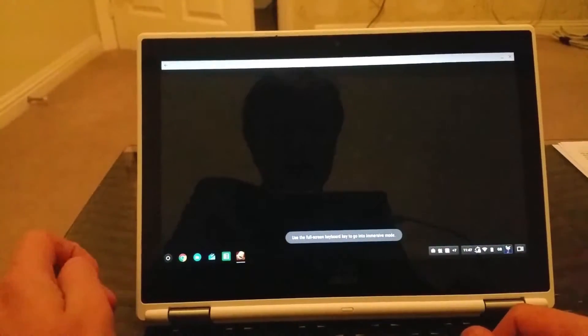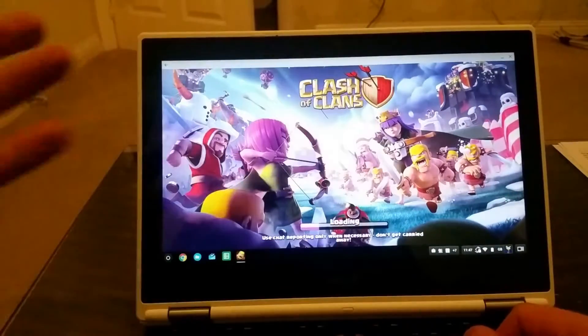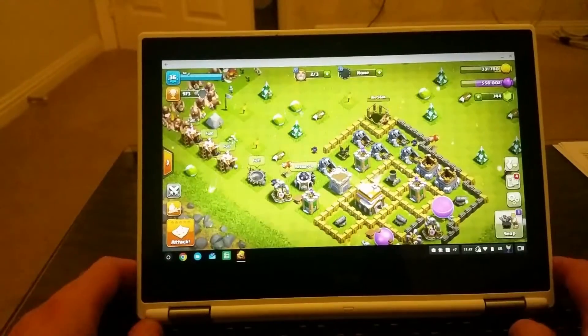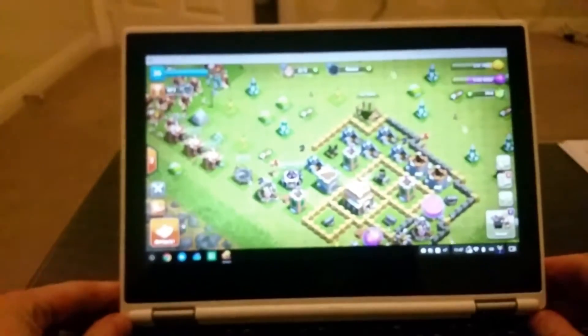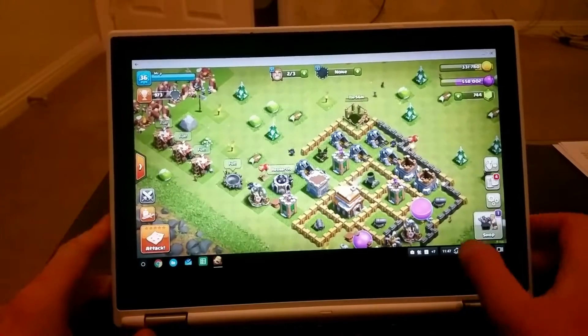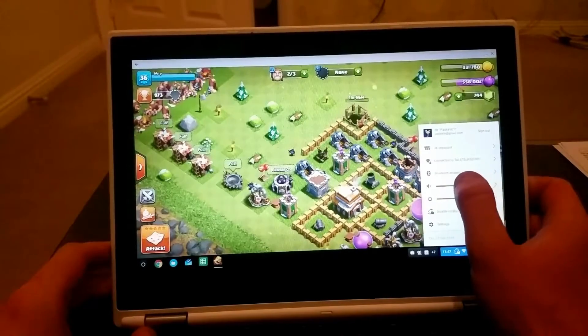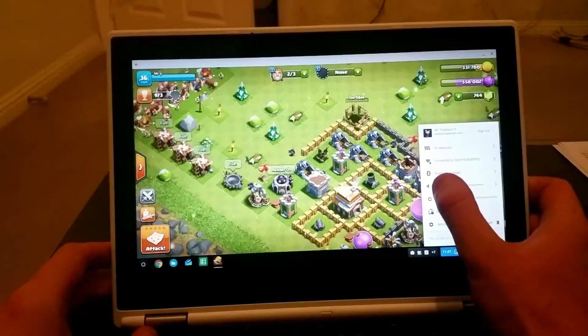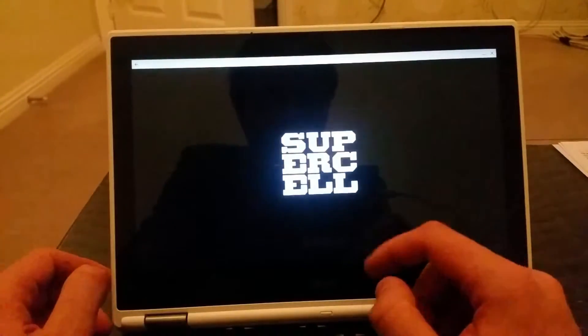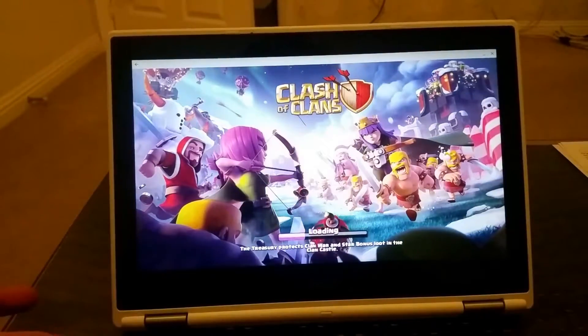Another thing which is a bit annoying — maybe it's just my Chromebook, which is the Acer Chromebook i11. Maybe on different Chromebooks the situation will be different. So I'm playing, and if I want to increase the volume or hide the bar, the swipe-up action hides the bottom bar and the game restarts.